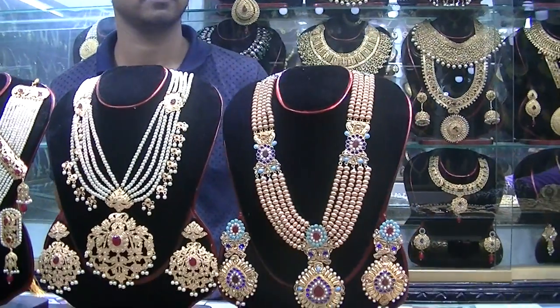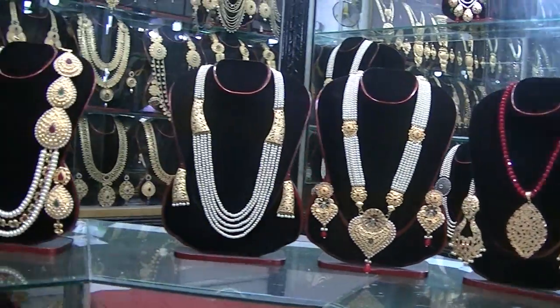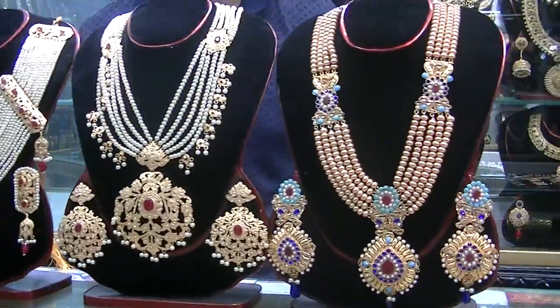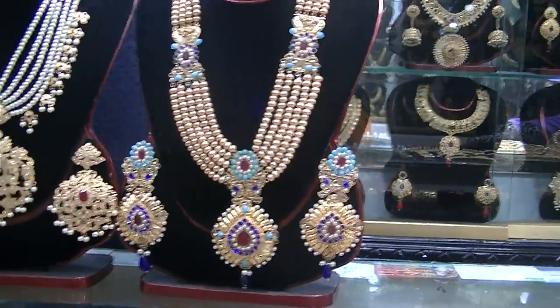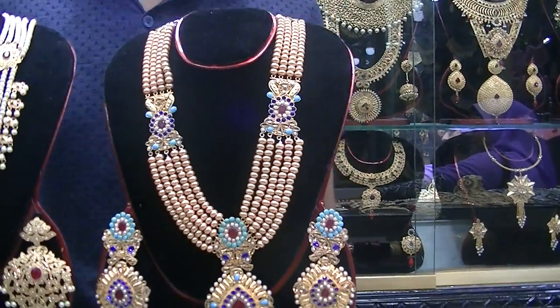Hello everyone, my name is Kali Kun Choudhary. I have seen this beautiful jewelry collection and I have been talking about this jewelry here. What is this jewelry collection called? So this is Poshpo Heart.